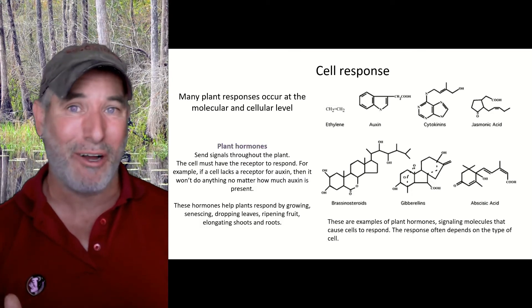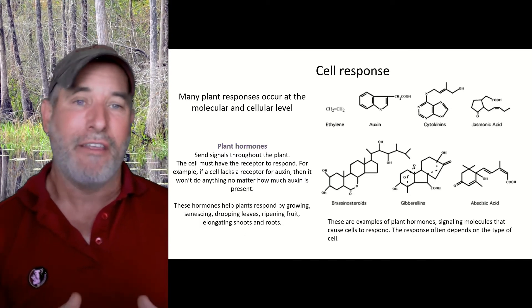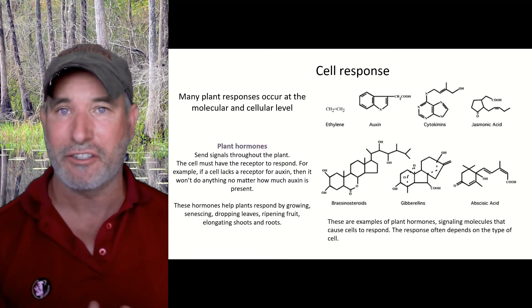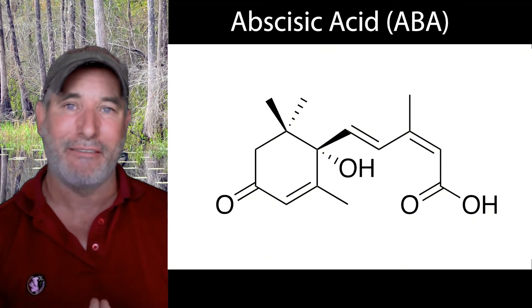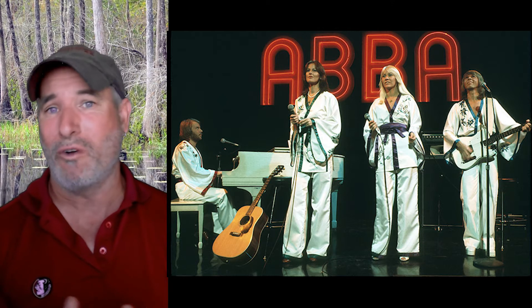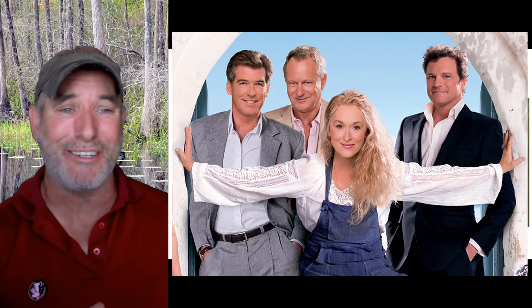It turns out it's a lot like we respond to our environment. You have to have sensors, and then you have to have hormones. Hormones are chemical messengers. One we're going to talk about today is ABA — not to be confused with the 1970s pop band ABBA, which if you've ever watched the movie Mamma Mia, you might be very familiar with their wonderful tunes from the 70s.